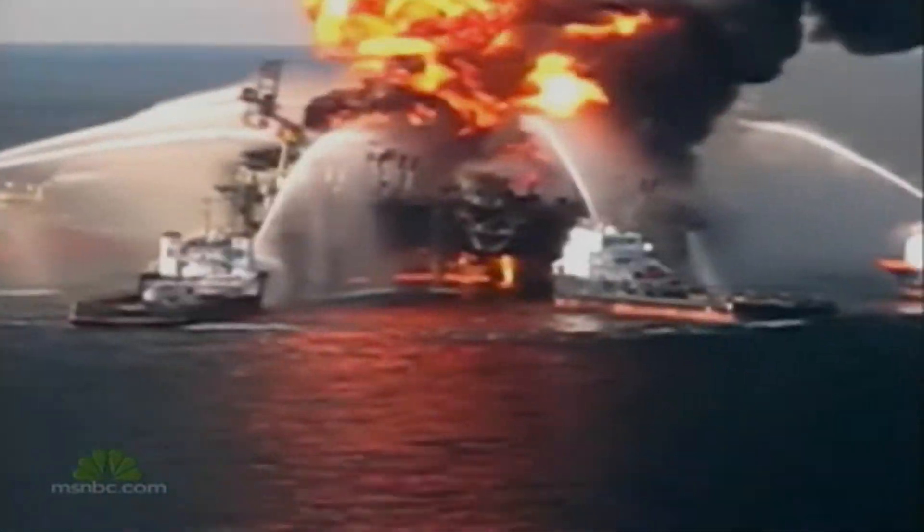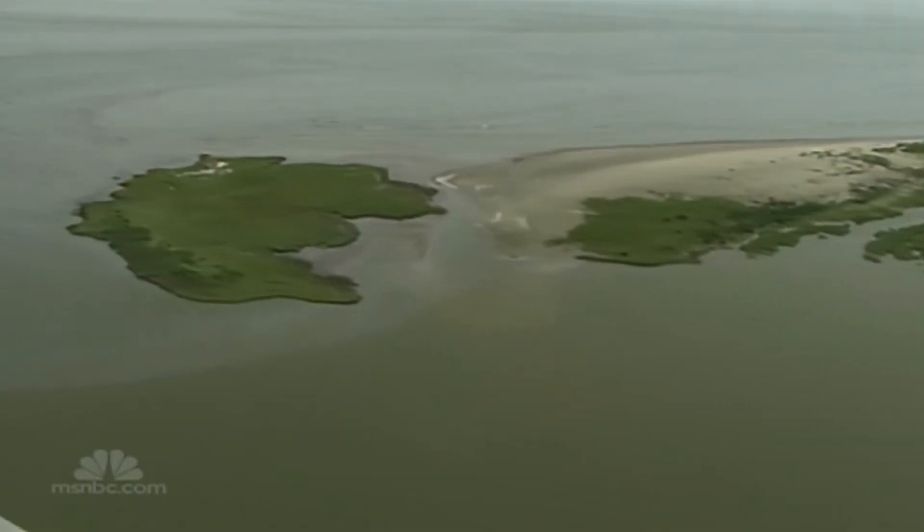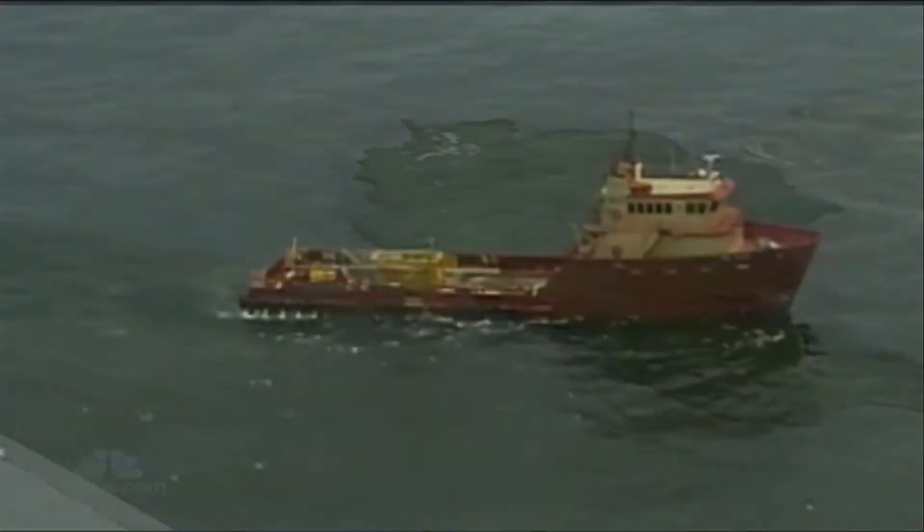April 20th, 2010, the largest oil spill in U.S. history. Good evening. A slow-motion environmental disaster is taking place in the waters of the Gulf of Mexico. Crude oil is leaking into the seawater at a rate of 42,000 gallons a day.